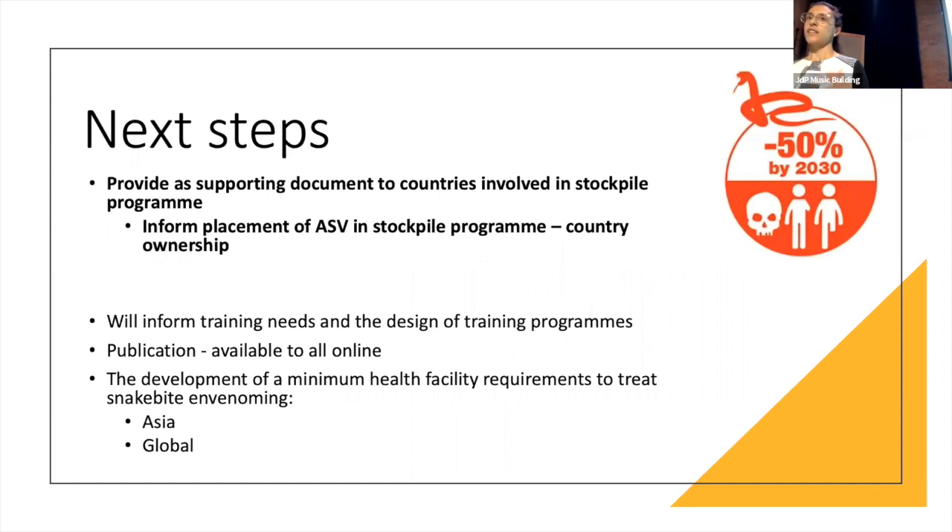Next steps: this is very much a supporting tool for the antivenom stockpile programme and for countries. It is not WHO's role to say where the antivenom should be placed — the ownership will be with the countries. They will have a list of hospitals that could hold the antivenom with the cold chain, plus this tool, and they can decide where antivenom should be placed. It might also identify areas where improvements could be made and inform training needs and the design of training programmes. It is not just for the pilot countries but for all countries in Africa, so it will be made available online after a consultation process. We would also like to repeat this tailored to Asia and develop a more global version as well.